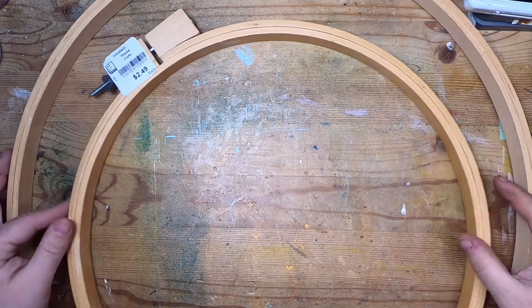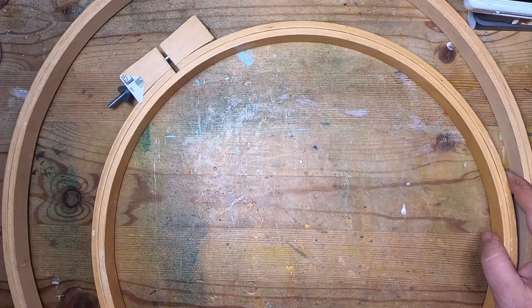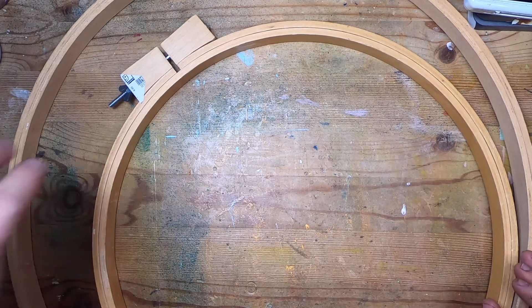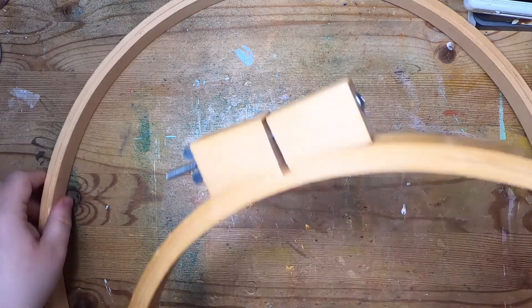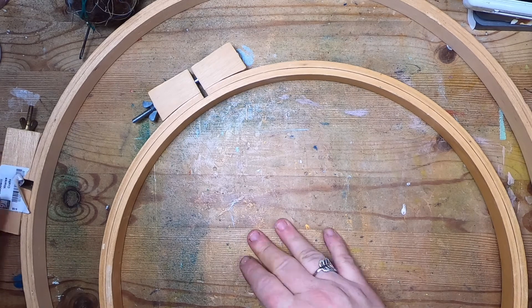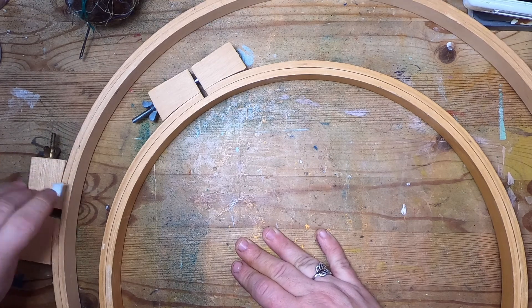Next I found two super big embroidery hoops, which is great — I never can find these. They were $2.49 and $2.99. What I might do with them is not necessarily use them for embroidery; I may use them for weaving projects. They're really nice and heavy with good hardware — not the cheaper kind from Amazon. These ones came out of the Mennonite community area, so they are really great.